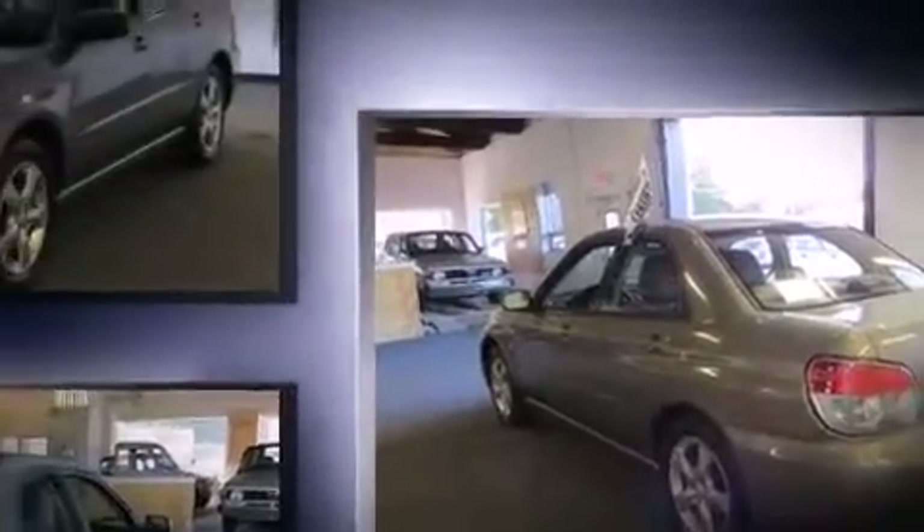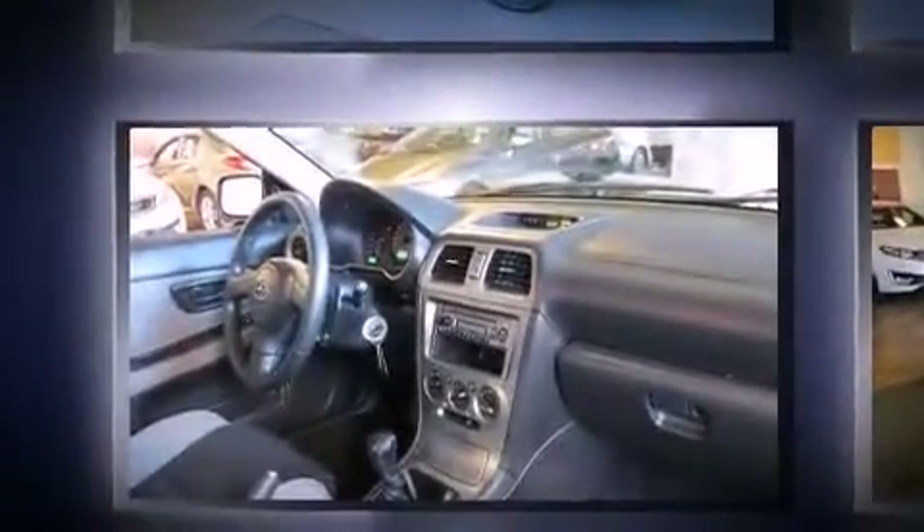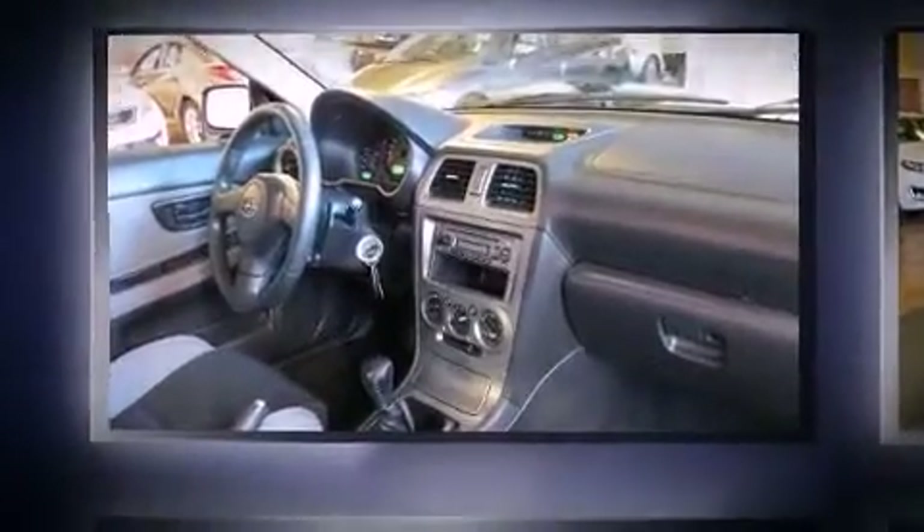All-wheel drive maintains traction at all four corners. Top features include remote keyless entry, one-touch window functionality, variably intermittent wipers, an outside temperature display, and power windows.